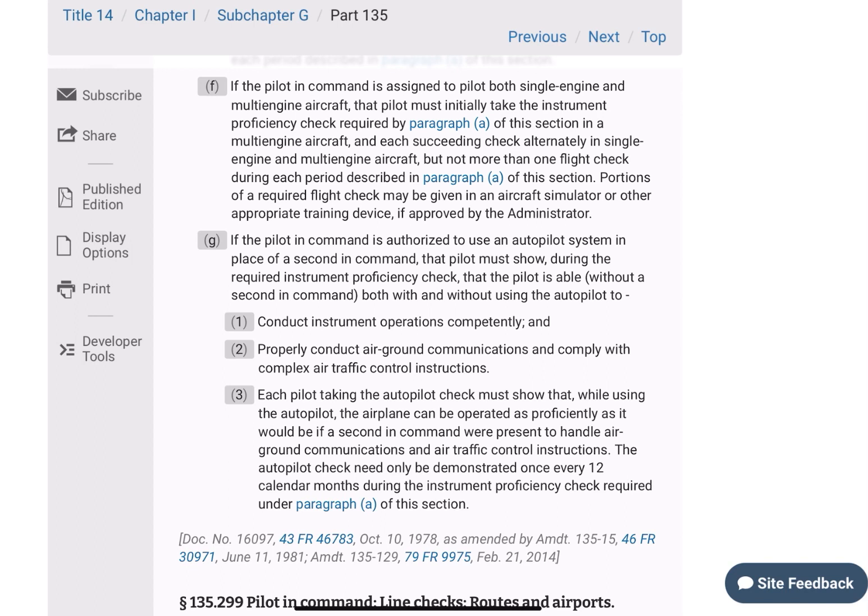If the pilot-in-command is assigned to pilot both single-engine and multi-engine aircraft, that pilot must take the instrument proficiency check in a multi-engine aircraft, and each succeeding check alternately in single-engine and multi-engine aircraft, but not more than one flight check during each period described in paragraph A of this section. A portion of the required flight check may be given in an aircraft simulator or other appropriate training device if approved by the administrator.